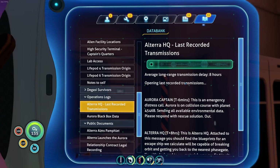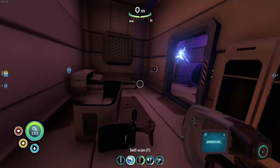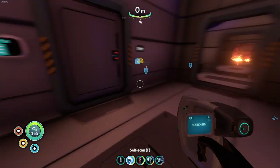New PDA data - captain's escape rocket. But most importantly - time capsule. Captain's log. Where's the last recorded transmission? Opening last recorded transmissions: this is an emergency distress call. Aurora is on collision course with planet 4546B. Sending all available environmental data, please respond with rescue solution - out. This is Altera HQ - attached to this message you should find the blueprints for an escape ship that we calculate will be capable of breaking orbit and getting you back to the nearest phase gate. It's designed to use materials you can find, but it's gonna need one hell of a power source.